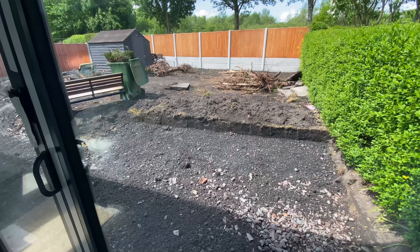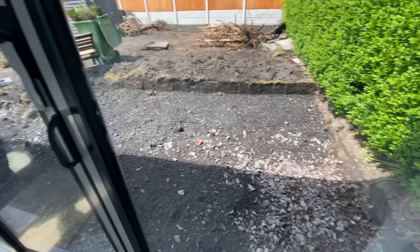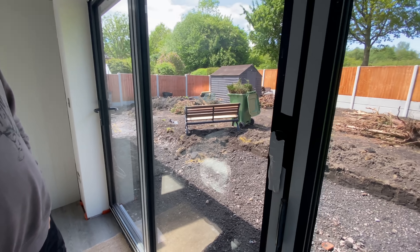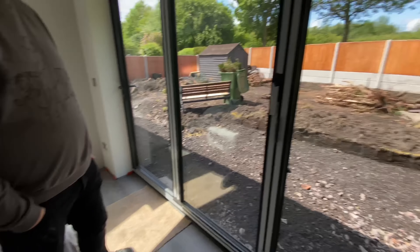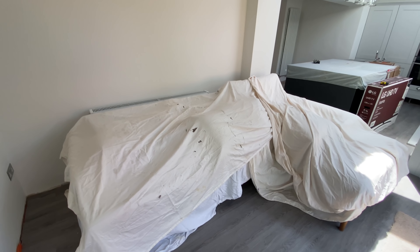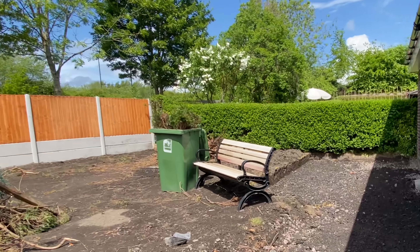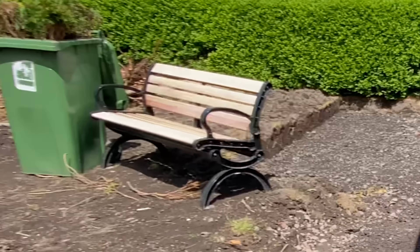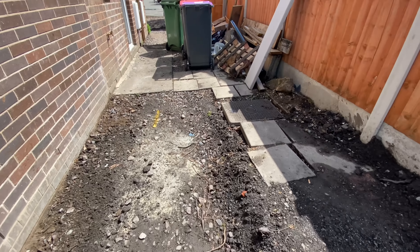Work has started on the garden. We've had a little bit more cut out so we can get a gazebo on when it's finished, and there's a bit more hardcore gone down. It's looking like it's eventually going to be a nice landscaped garden. We've covered up the sofa so it doesn't get dusty — we're still having decorating done. Everything's been marked out and you can see the basic shape of the garden.